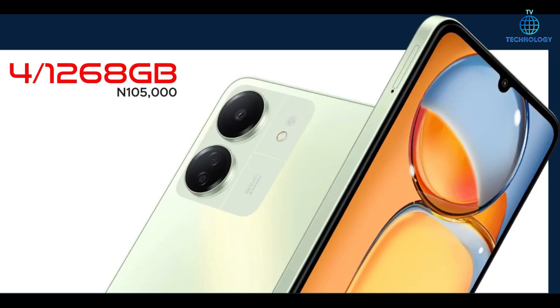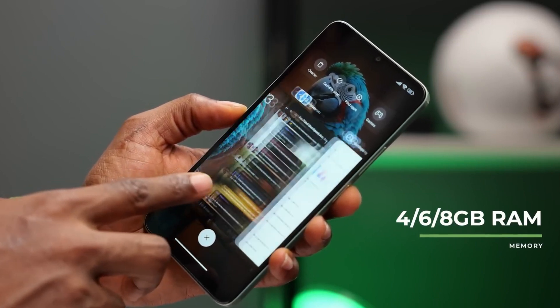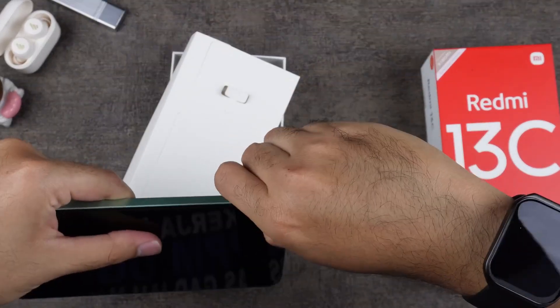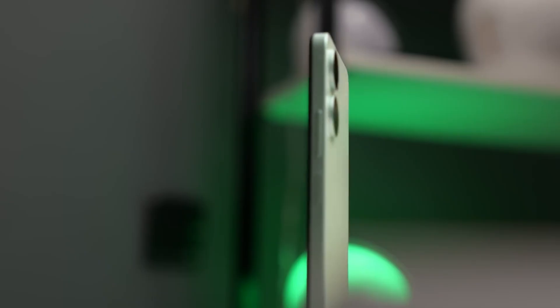Storage options of 128GB or 256GB, utilizing MMC 5.1, provide ample space for your apps, media, and files. Plus, expandable storage via microSDXC allows you to further extend your storage capacity, ensuring you never run out of space.